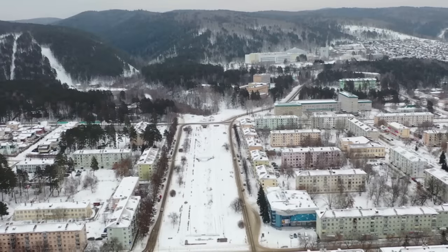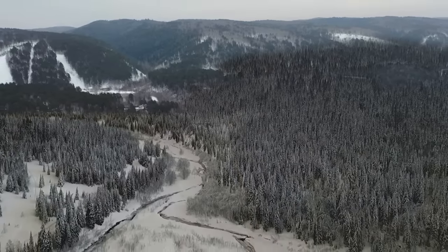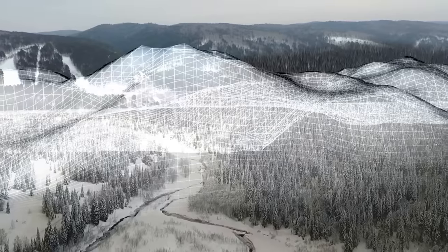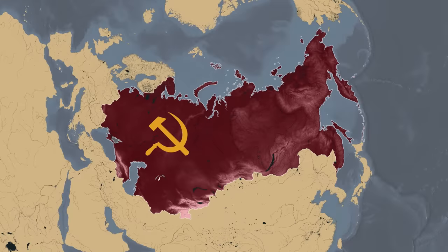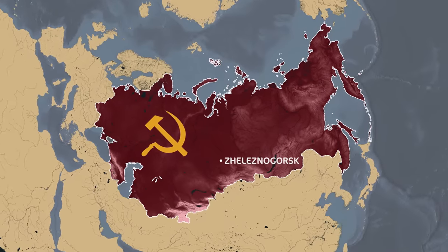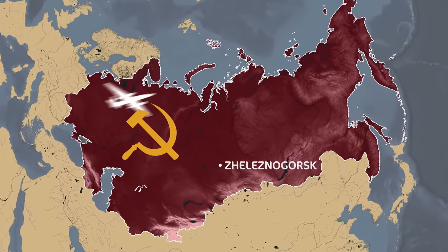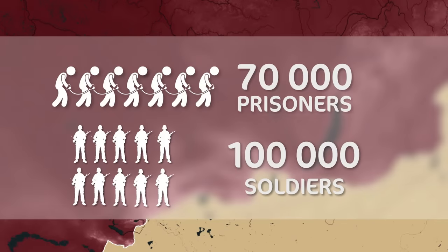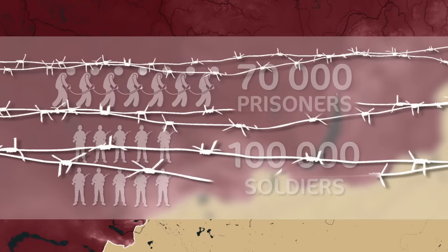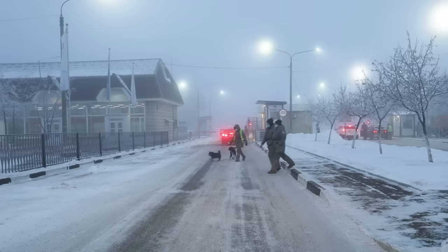60 years ago, there was nothing but vast and impenetrable Taiga here — the mountain where they could build the most secret location in the Soviet Union. They needed a mountain of a certain size and shape with a certain kind of rock composition, and the main thing was that it had to be far away from state borders. There were no navigation satellites at the time, so it was necessary to defend against reconnaissance aircraft. At one moment, 70,000 prisoners were brought to the Siberian Taiga along with 100,000 soldiers, and they started to fence off an area of Taiga larger than Moscow using barbed wire, some of which still remains to this day.